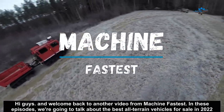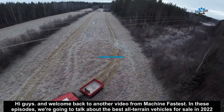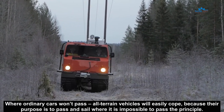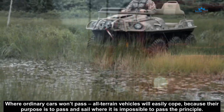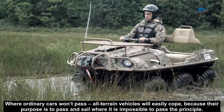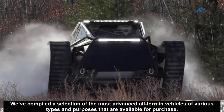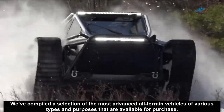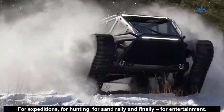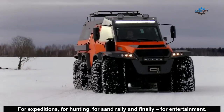Hi guys and welcome back to another video from Machine Faces. In these episodes we are going to talk about the best all-terrain vehicles for sale in 2022. Where ordinary cars won't pass, all-terrain vehicles will easily cope. We've compiled a selection of the most advanced all-terrain vehicles of various types available for purchase — for expeditions, for hunting, for sand, rally, and finally for entertainment.